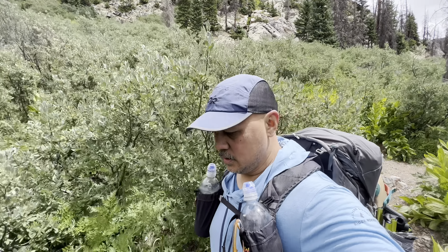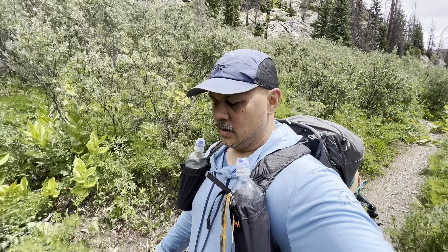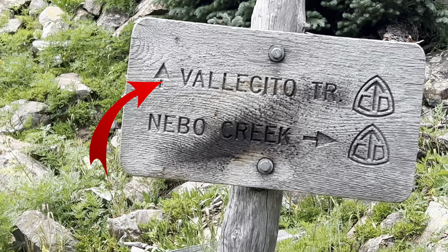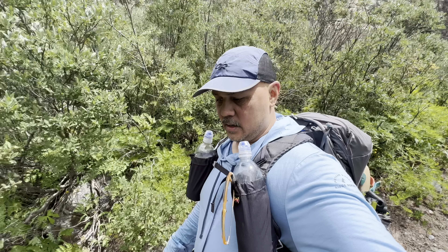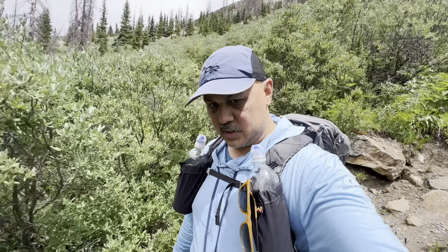We have turned off the CDT. I'm not sure what this trail is called — I'll find out and put it in the notes. This goes all the way down to camp, somewhere down here, but it's pretty steep and sketchy.